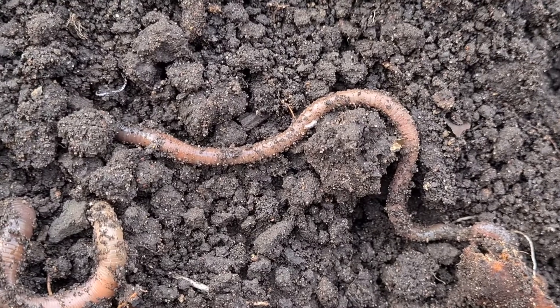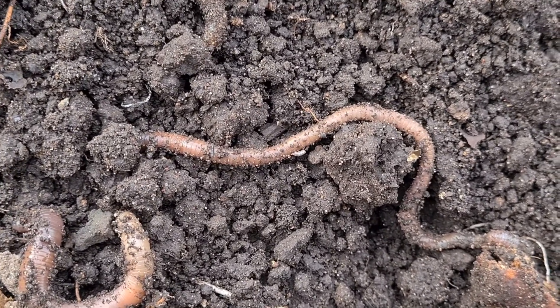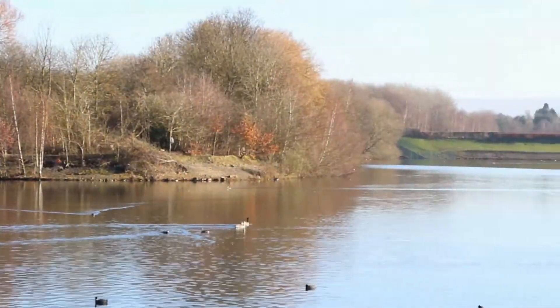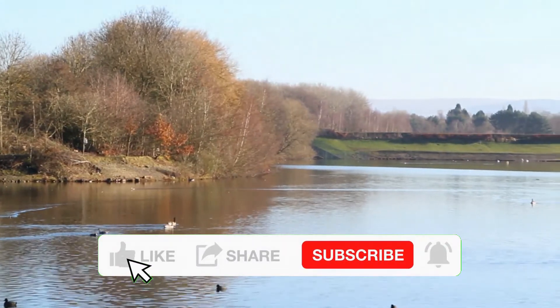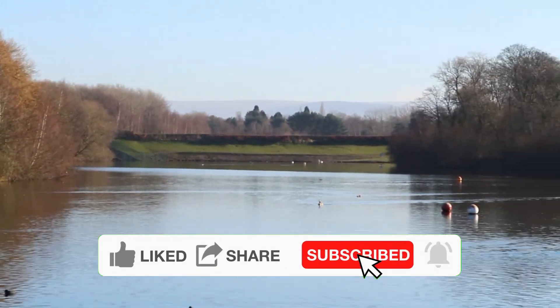Worms eat soil and organic matter such as fallen leaves, mixing these ingredients together and then poo them out. Some composting systems collect this worm poo to make a rich, fertile compost which can be added to potting mixes.